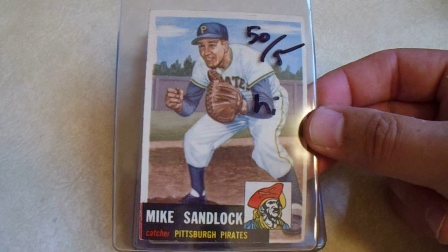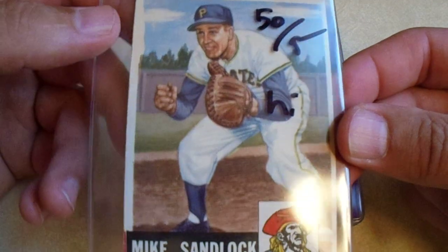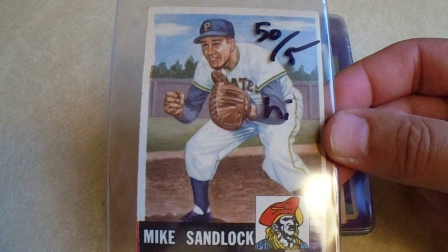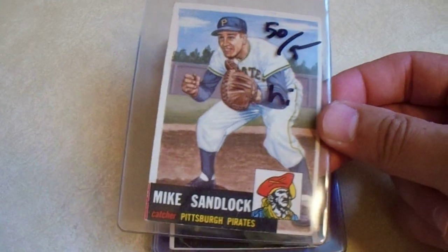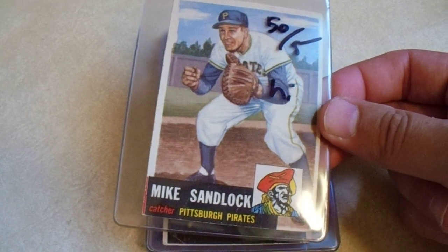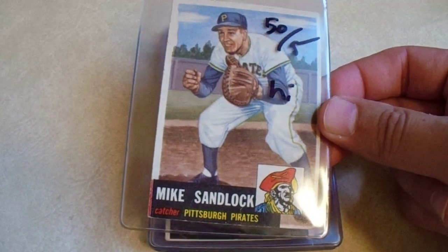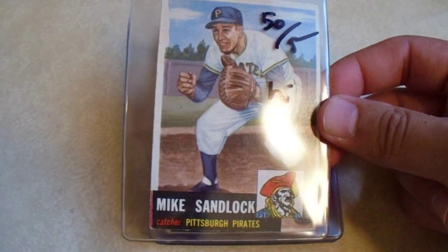Only $5 on the '53 Topps Mike Sandlock — high number. The condition is decent. I do not see any creases except for a little hairline crease, which isn't very noticeable because of the logo. Eventually I'm going to be done collecting my 1960s Pirates team sets and I'll want to start working on the '50s. My '50s won't be as specific as far as condition being really strong. So this one's okay — a little miscut, got some red from a different card. Nice pickup for $5.